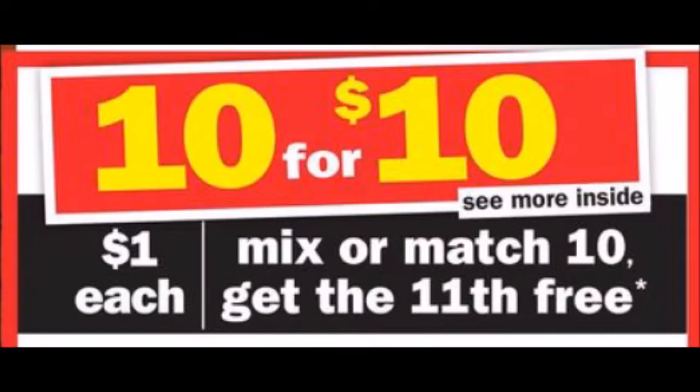Meijer is having their 10 for 10 sale, and if you buy 10 items you can get an 11th item for free that is a part of this dollar sale. There are a ton of participating items — see the ad for more details — but you basically have to buy 10 items listed at the 10 for 10 sale and you will get an 11th item totally free.